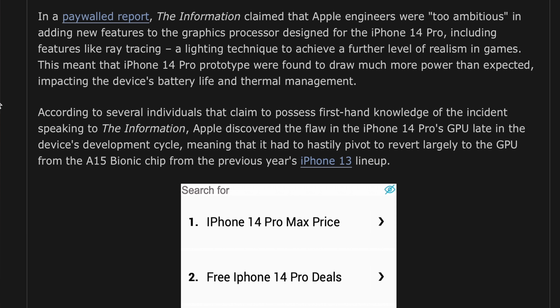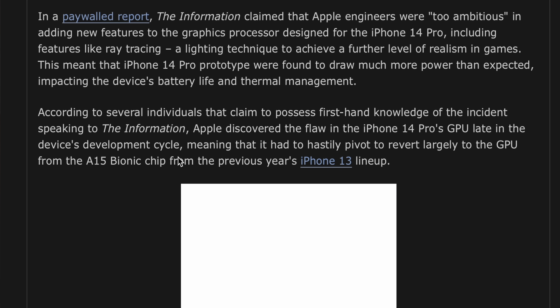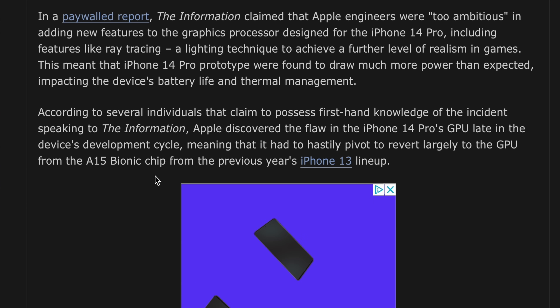That makes sense because you're talking about a phone. It has to be able to be cooled passively, even if you're running it at full performance. Ray tracing isn't exactly an efficient process. But not only was this GPU too ambitious — Apple didn't even discover it until late in the development cycle, which meant they had to quickly go back to essentially the same GPU they'd been using all along.